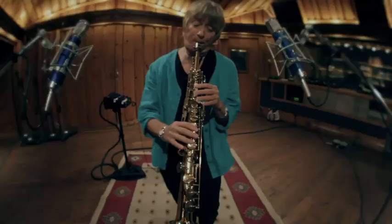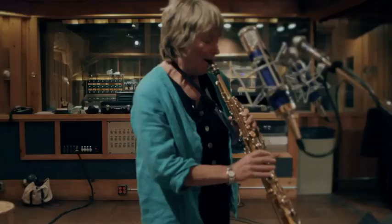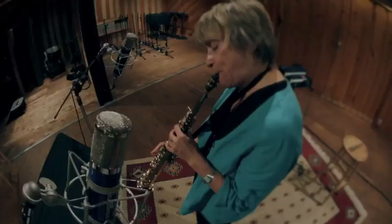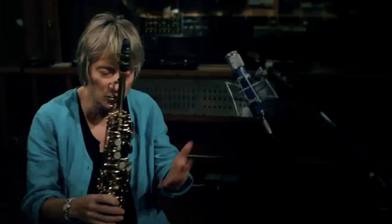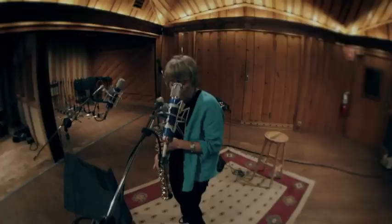When I was talking with my longtime engineer and good friend Jim Anderson about this project, he said, 'How about surround sound?' Capturing it from 360 degrees is really a very special way to hear it — it's really the way the instrument kind of breathes. In that sense, surround sound is like a perfect match for my instrument.